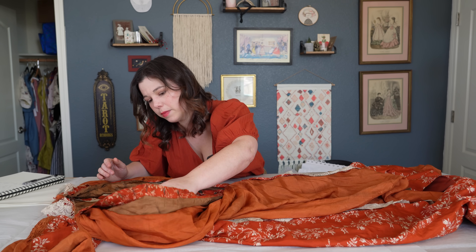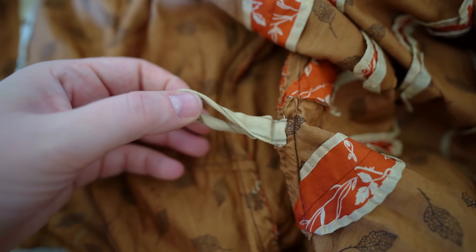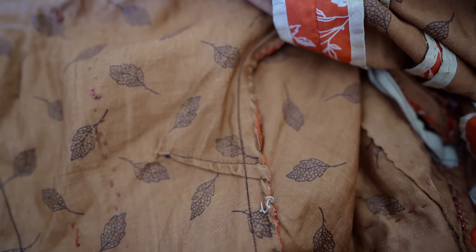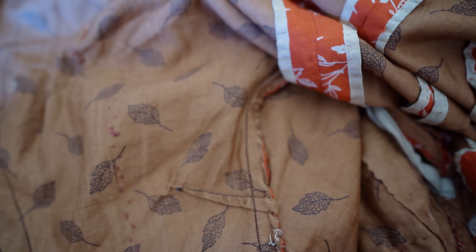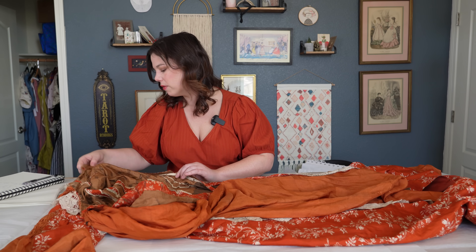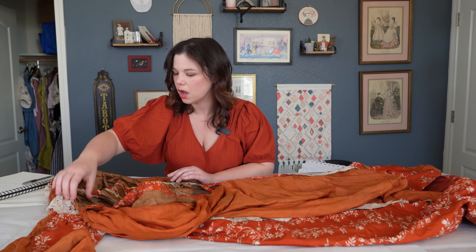She has a dart at the armpit area because, depending on bust shape and size, you can get gapping right where the fold is at the armpit and armscye. One way people deal with this is by taking a little dart there, tapered out. She also has a dart where the fabric goes up over the bust — clearly she had a bust that needed to be dealt with when fitting.